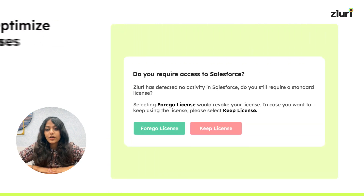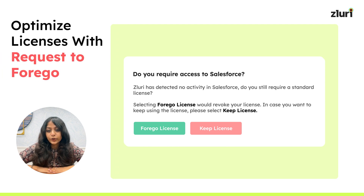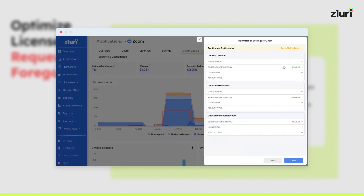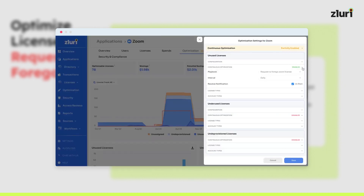The third feature we have today is optimized licenses with request-to-forego. It's frustrating to see those unused licenses adding up and draining your budget, but do not worry. We've launched a critical feature to minimize your spending — introducing Zluri's request-to-forego license feature. Now harness the power of Zluri's usage metrics to identify users who aren't actively utilizing their licenses.